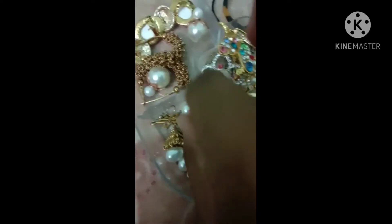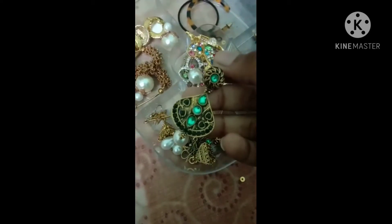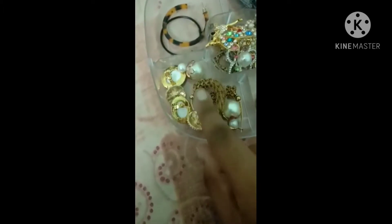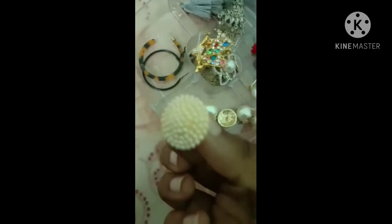And then I have this rose long earring. This is also my favorite one. And then I have this green earring, and then this star earrings. And then I have this golden hook earrings, and then the oval earrings. And then I have this round earring, and this is also my favorite earring.